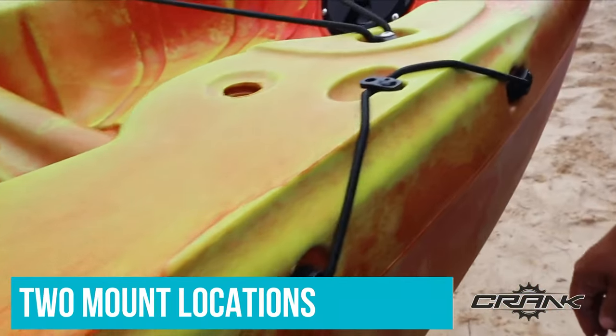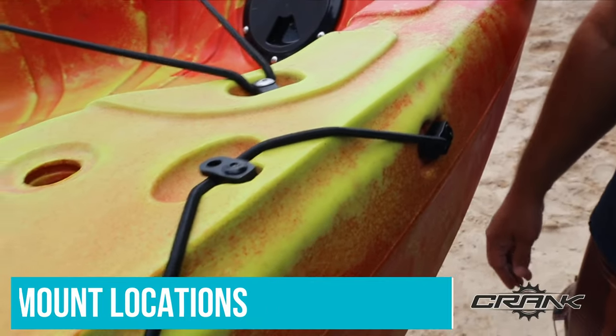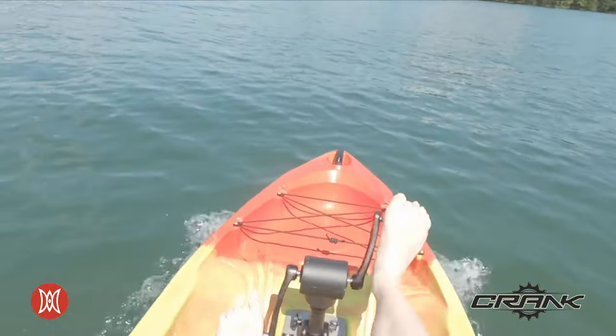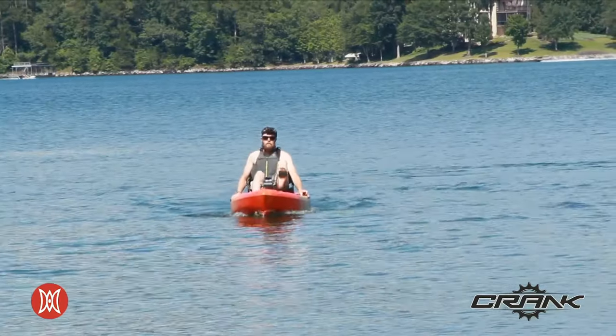When you do need to set the rod down, you will have two mount locations for rod holders behind the kayak seat. The seat itself is elevated and strung with mesh netting that breathes exceptionally well on hot days.